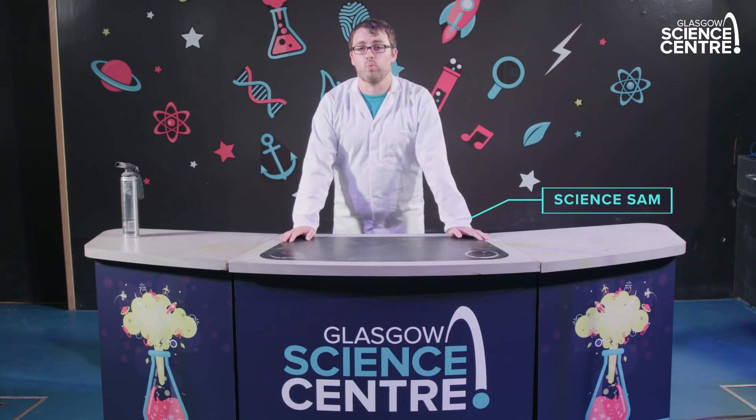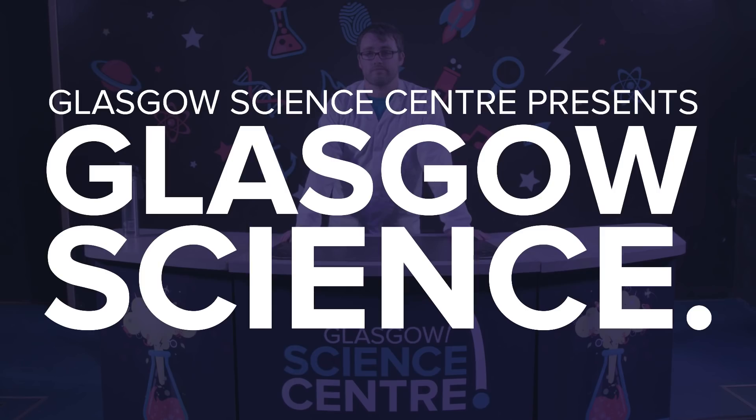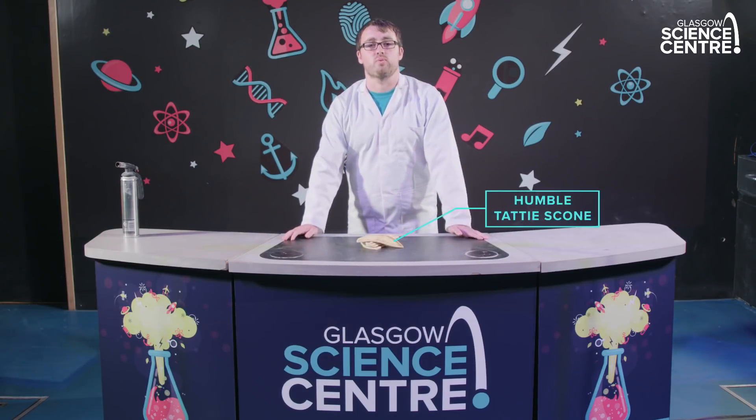Hiya, I'm Science Sam and welcome to Glasgow Science Centre. This is a blowtorch. We're going to find out how many ways you can cook the humble tatty scone with science.